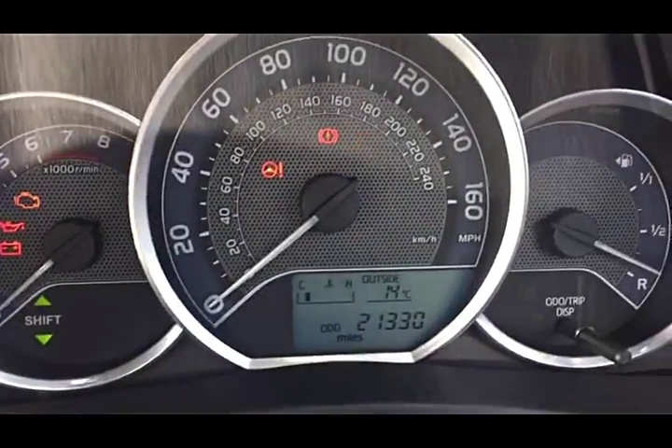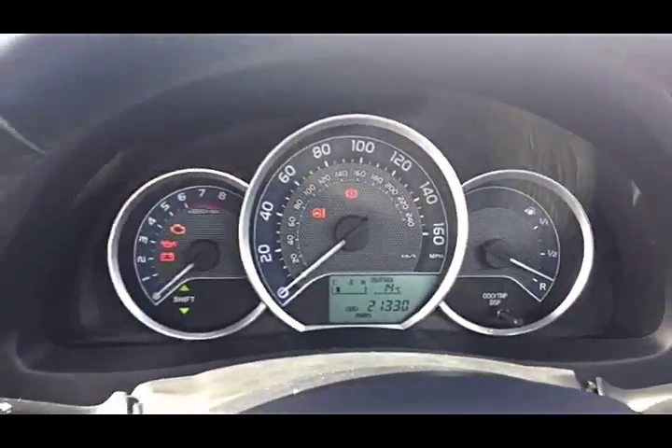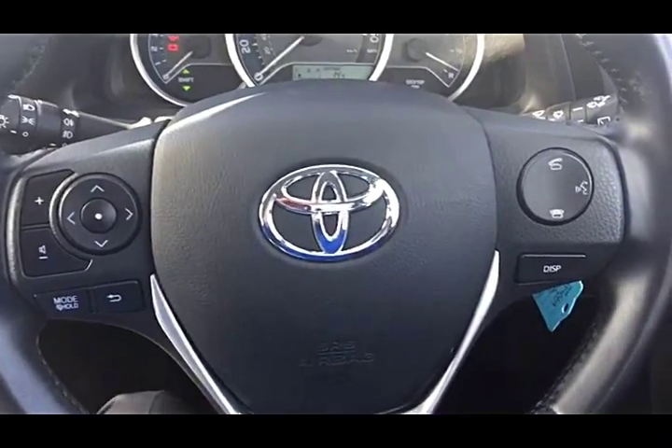This car has only 21,330 miles from new, and you have your standard three-spoke multi-function steering wheel as well.